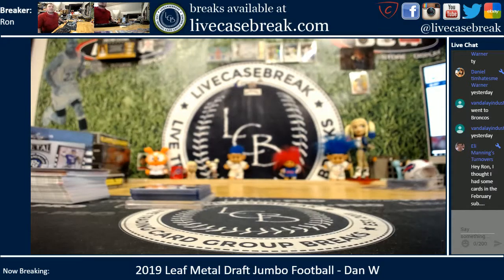Find more of this at LiveCaseBreak.com. This is Ron, I am out.